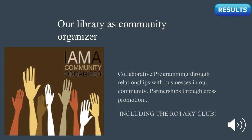Our library as a community organizer: collaborative programming through relationships with businesses in our community can help generate partnerships through cross-promotion. This includes the Rotary Club. Seeking information through monitoring the changes in our community population and reaching out to randomly selected patrons has helped us to better understand our community, their needs, and the direction we need to head in to succeed. Using our Board of Trustees, staff, and various volunteers has allowed us to collect data at a relatively low cost, but it was quite an undertaking that needed to be fine-tuned. All participants must be trained, particularly community volunteers communicating with randomly selected patrons.